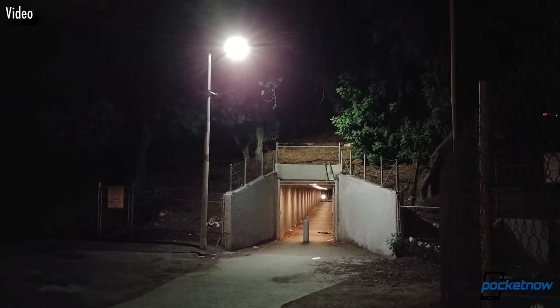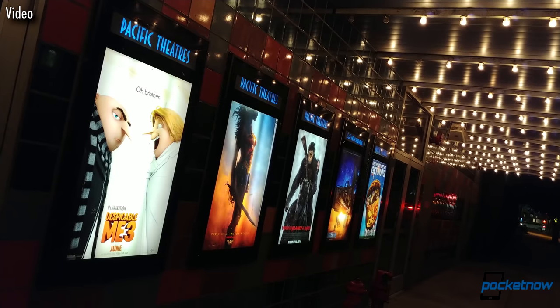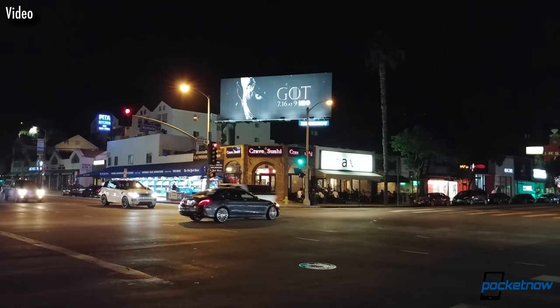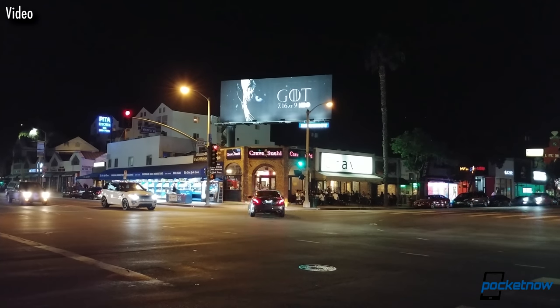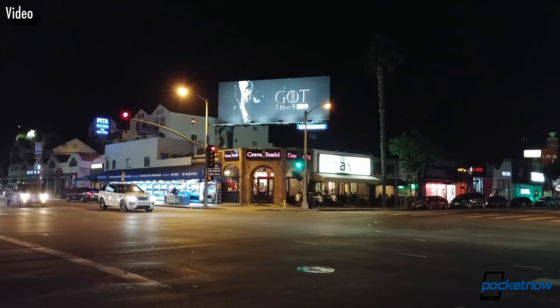And looking at low light shots, I'm happy to see LG's restraint — the camera produces video that more closely resembles the scene than trying to impress users with overexposed bright and vibrant images. A little graininess can look good. Too much grain because you wanted to boost the brightness will wreck a night video.